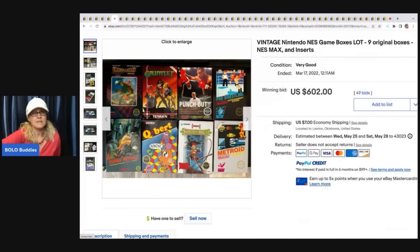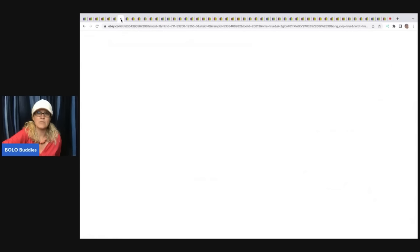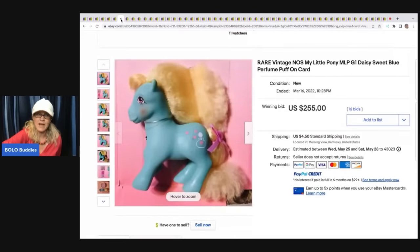I picked up some games at a garage sale, did a whole video on it, got home and they were just the boxes. I was so bummed out, and I ended up selling those boxes for big money. I think they were Pokémon if I remember correctly.